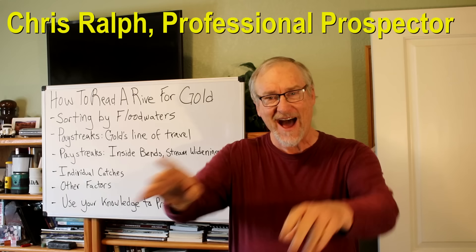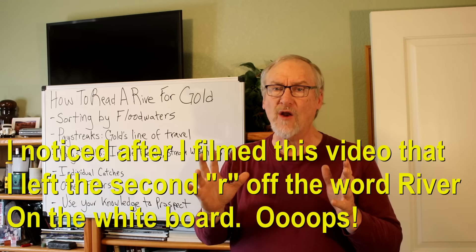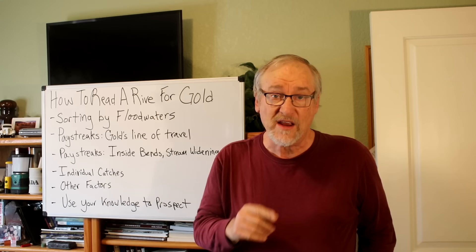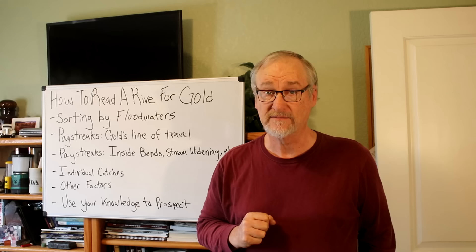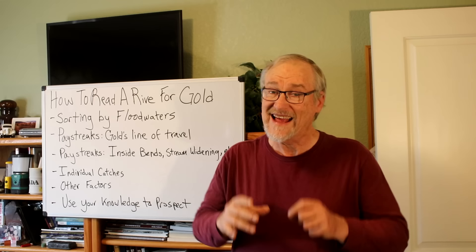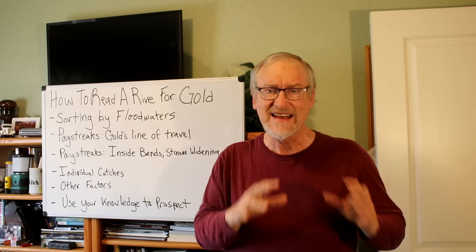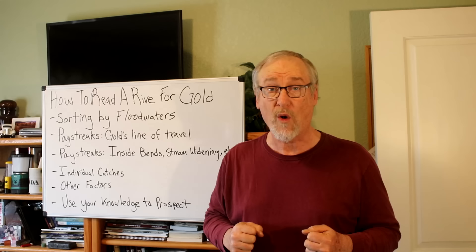Hey, I'm Chris Ralph, the professional prospector, and today we're talking about the skills you need - how to read a river for its gold. No matter what kind of equipment you use, whether it's a sluice box, a dredge, a gold pan, a metal detector, or a dry washer, the equipment can only recover gold if there's gold there to be recovered. You have to find the gold as the prospector - the equipment only helps you actually recover it.